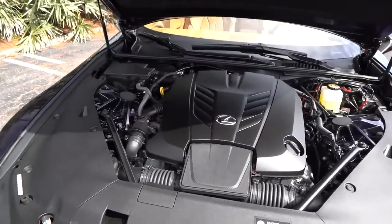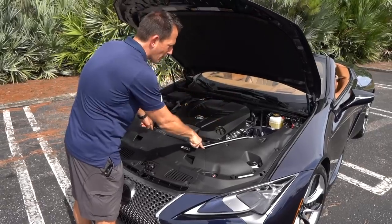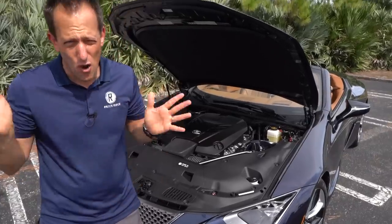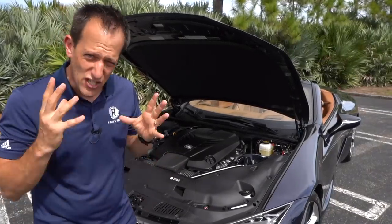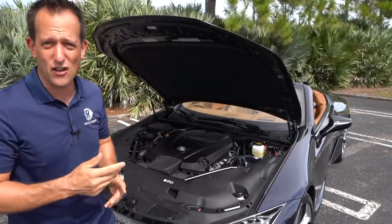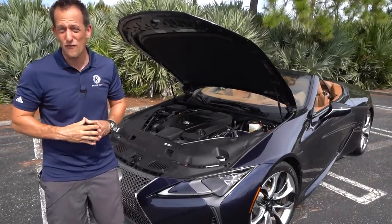Naturally aspirated V8 power. You can see the additional bracing they put at the front and closer to the firewall to stiffen up the front end. This is not just an all-show, no-go kind of thing — this vehicle really handles well. Lexus races in the GTD class of the IMSA WeatherTech series and they're winning races. Open up your ears because we're going to hear what this 5.0-liter V8 sounds like.